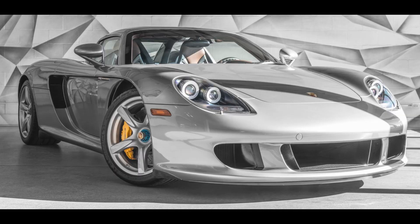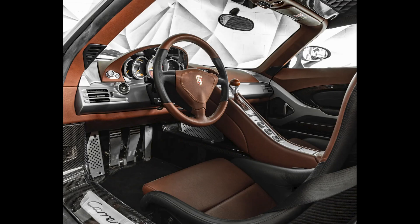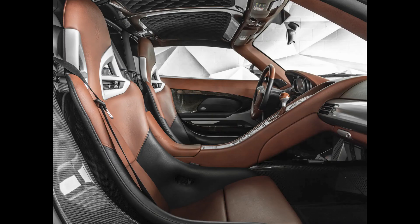A GT Silver over Ascot Brown 601-mile 2005 Carrera GT located in Canada sold for $1,781,420. Well, what do you say about one of the best cars in the world, going on 20 years old and 600 miles? Exceedingly sublime.